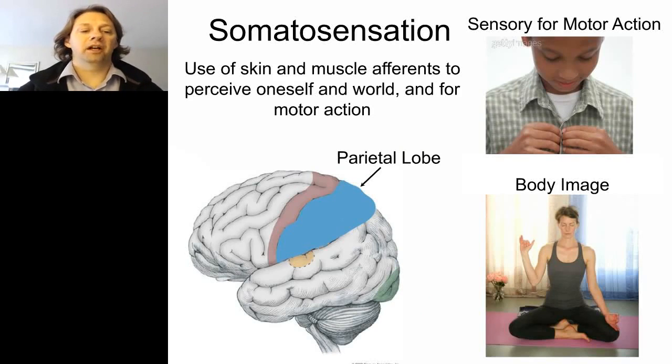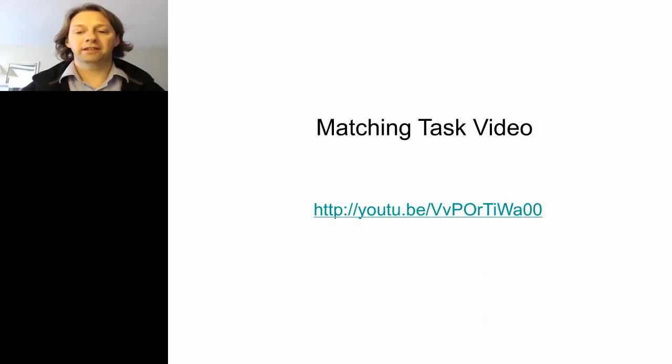Moving beyond motor skills, we wanted to look at somatosensation, which is processed in the parietal lobe. We use sensory information from the limbs for motor actions like doing buttons on a shirt, and for body image — awareness of where our limbs are in space. We developed a limb matching task: the robot moves the right arm to locations in the workspace, and the subject is instructed to move their left arm to a mirror position, testing their ability to know where their limb is in space.